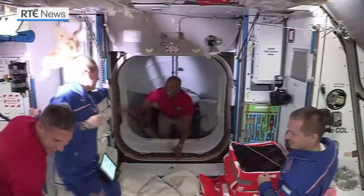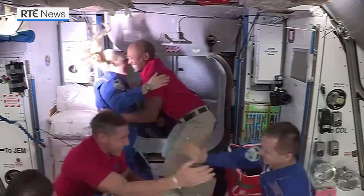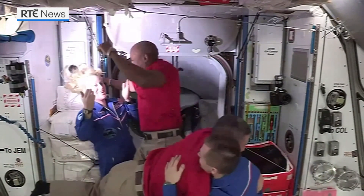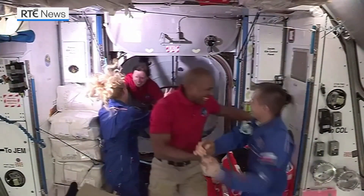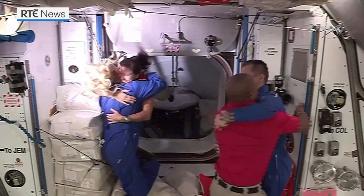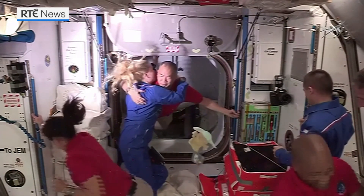And there they are — first across the hatch, Mike Hopkins, and here's Victor Glover. You can hear the crew and the team here in mission control cheering to see them come across the hatch, bringing the total Expedition 64 crew to a total of seven.